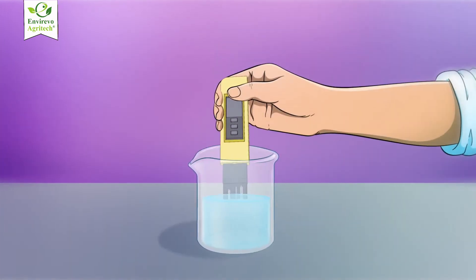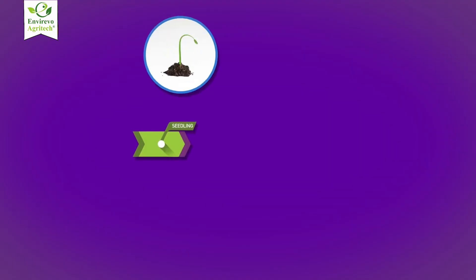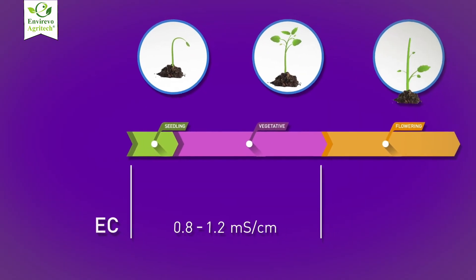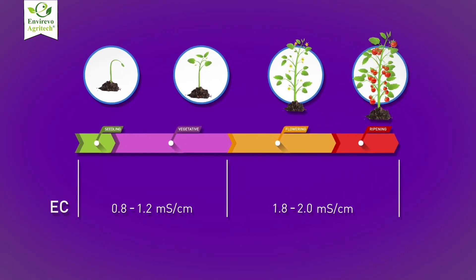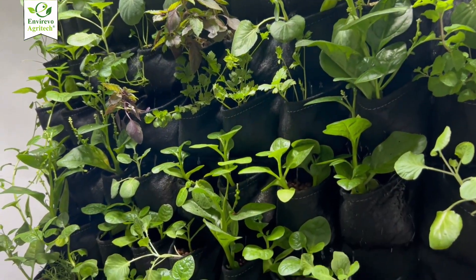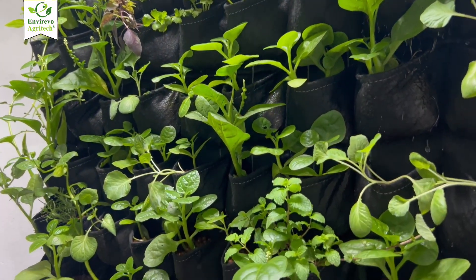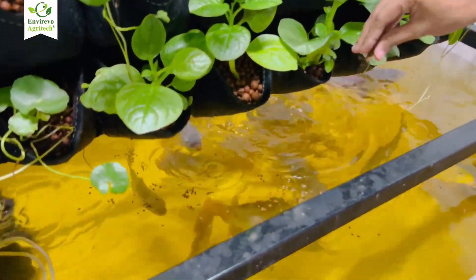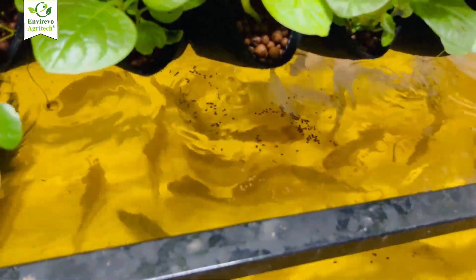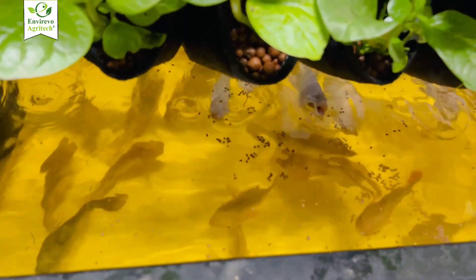Moving on to maintenance. Hydroponics requires monitoring of pH, EC, and nutrient levels, but it's pretty straightforward once you get the hang of it. Aquaponics, however, demands a lot more attention — you're not just growing plants, you're managing an ecosystem. You need to keep the fish healthy, maintain water quality, balance bacteria populations, and monitor temperature.